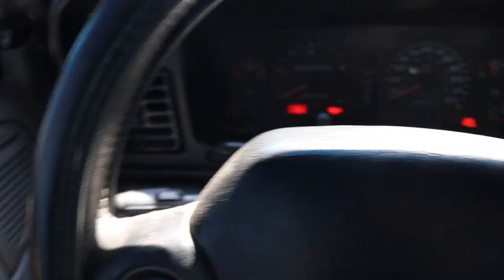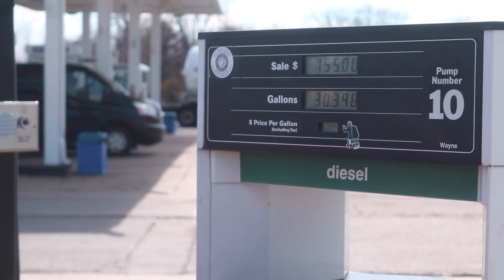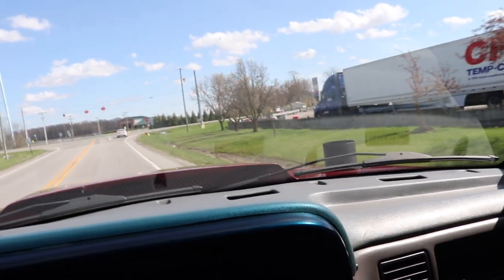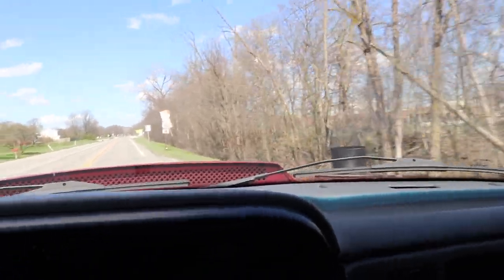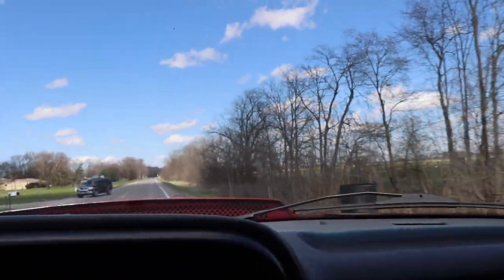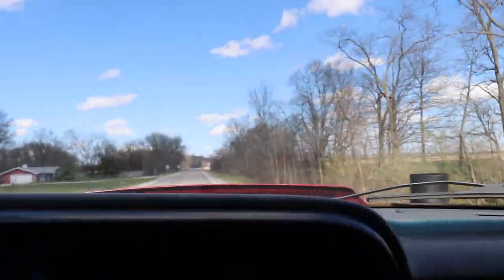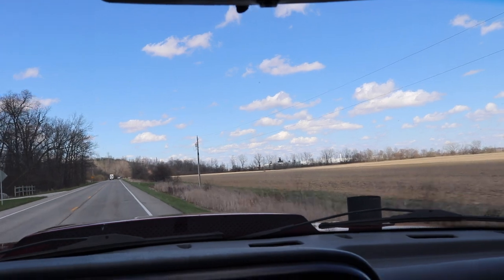I'm actually going to take this thing and fill it up because it's on like an eighth of a tank. Fill-up done — freaking $155 even, 30.39 gallons. Crazy Uncle Joe — five dollars and ten cents a gallon, holy smokes. This thing is so much fun to drive, guys — it's a lot of fun.